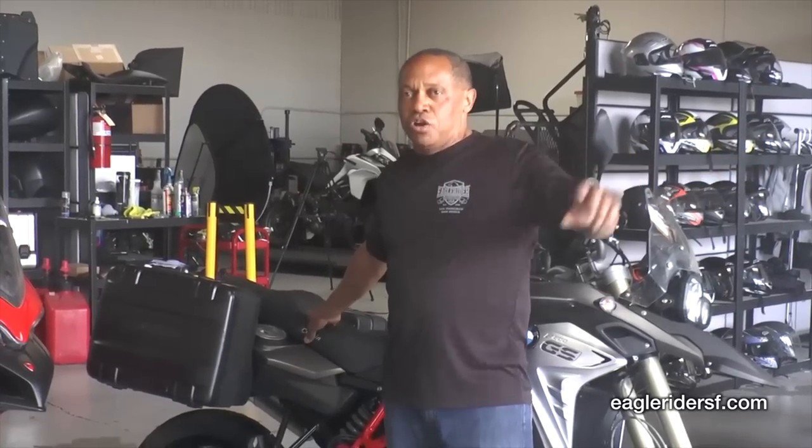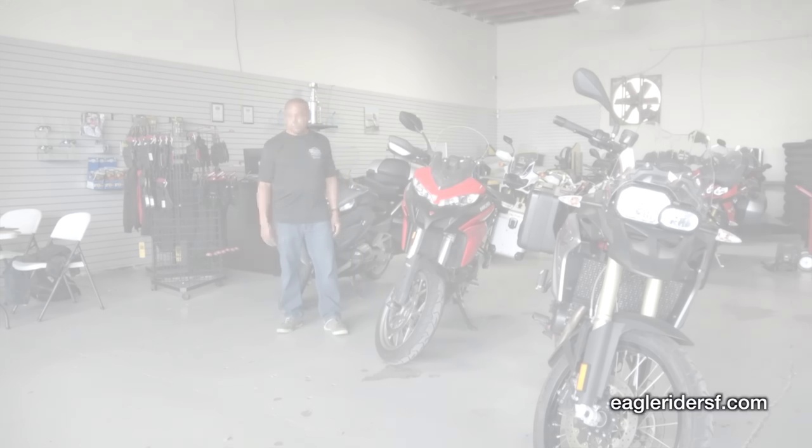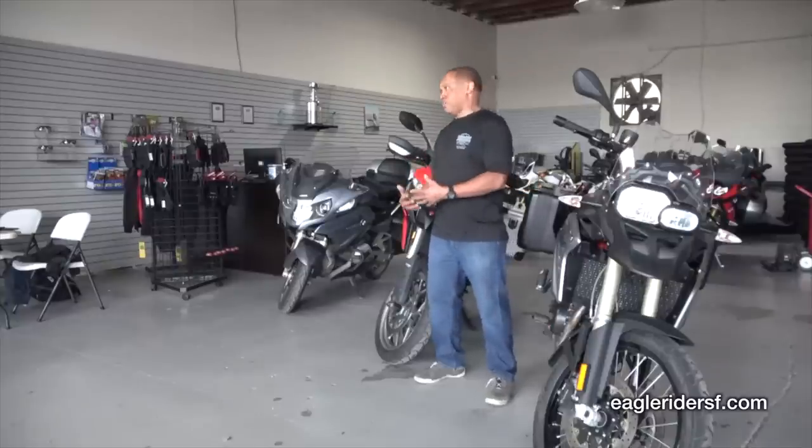If you buy the seat, you get $100 off. That's a collaboration we're doing with Corbin, which is in Hollister, about an hour and a half away. We can set up a nice scenic route for you on the way. We've all been riding, and a lot of us think we've got the skills. I know part of it is skill, part of it is luck, but part of it is also being aware and fully present.